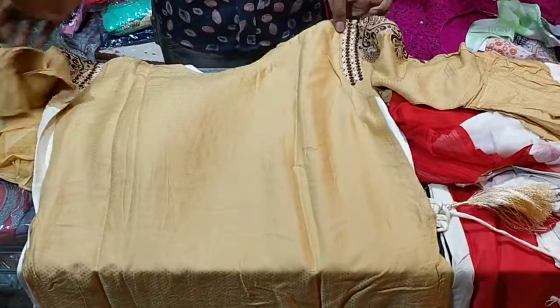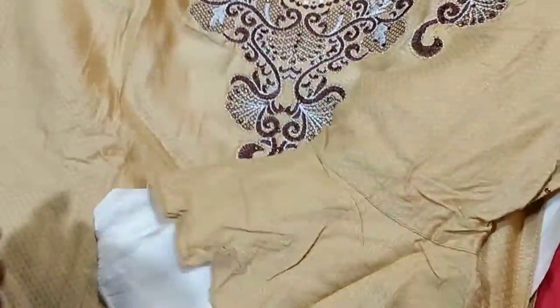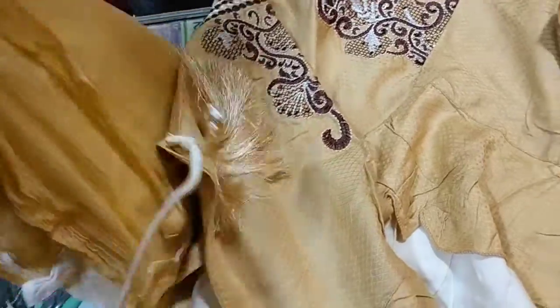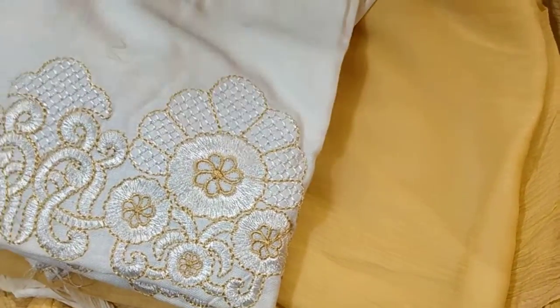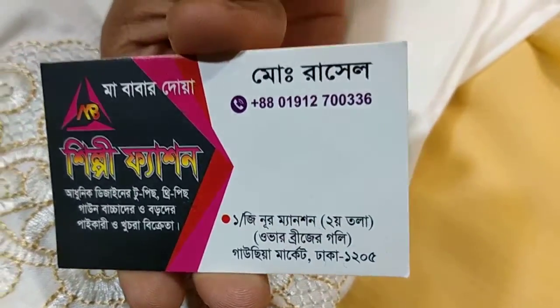Let's see the back set. The back set has a good, beautiful design. We have seen this.